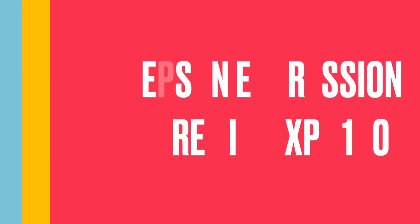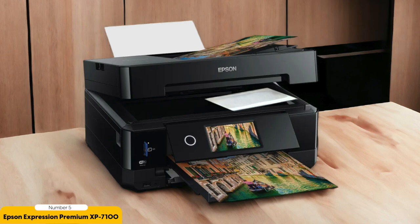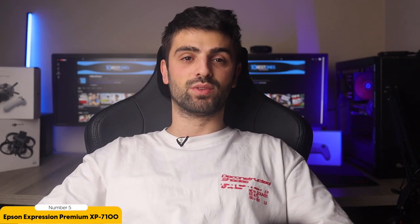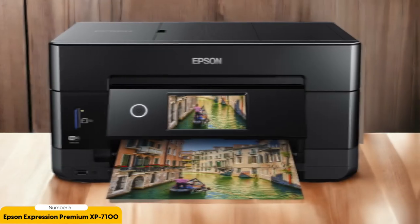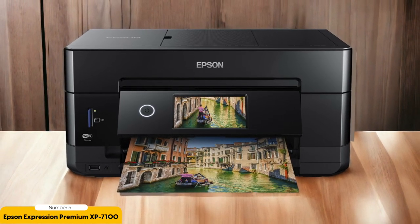Number 5: Epson Expression Premium XP7100 – Best for Photos. When it comes to printing high-quality photos at home, the Epson Expression Premium XP7100 is a top choice. This all-in-one printer is packed with features that make it perfect for photo enthusiasts. The XP7100 uses 6-color Claria Photo HD ink, which produces stunningly vibrant and lifelike images.